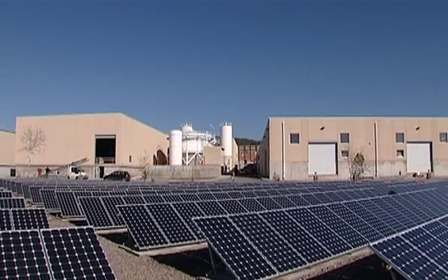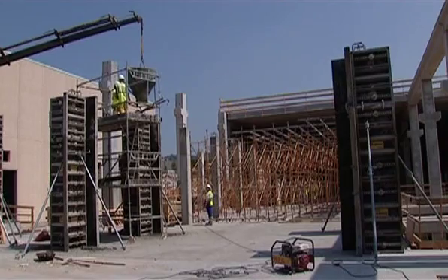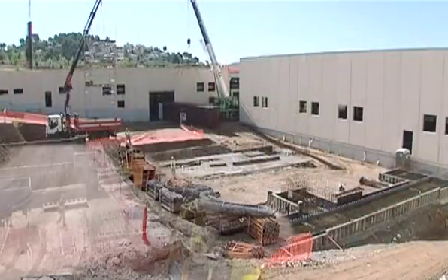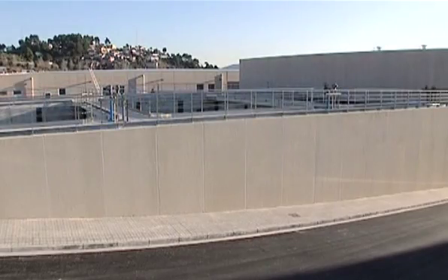The expansion of the Llobregat drinking water treatment plant is a reference point for actions aimed at improving the water resources available to Catalonia's residents, since it will produce 200 million liters per day of excellent quality water.